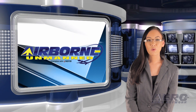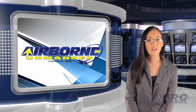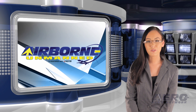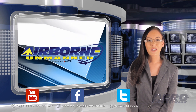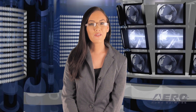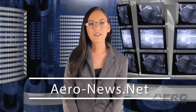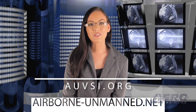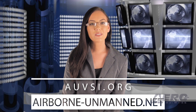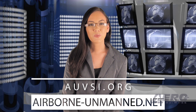Well, that's our program for this week. In addition to this program, our Airborne Unlimited episodes covering the entire aviation and aerospace world are streamed on Monday, Wednesday and Friday. Don't forget to subscribe, like and tweet us. Get comprehensive, real-time, 24-7 coverage of the latest aviation and aerospace stories anytime at aero-news.net, and more information on the innovative world of all things unmanned at AUVSI.org and airborne-unmanned.net. We'll see you next week.